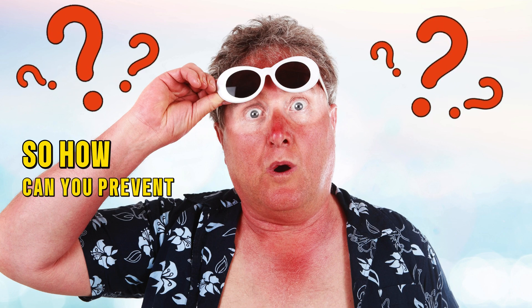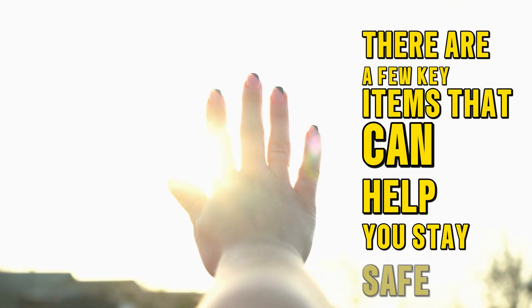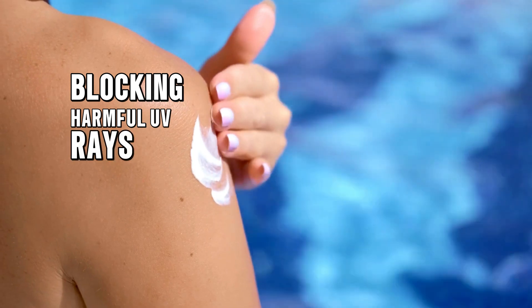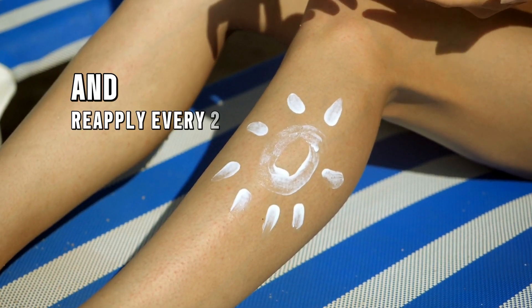So how can you prevent getting sunburned? There are a few key items that can help you stay safe. First, sunscreen is your best friend. It acts like a magical shield for your skin, blocking harmful UV rays. So make sure to apply it generously and reapply every two hours or so.